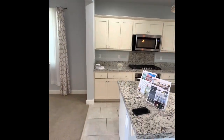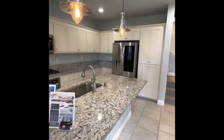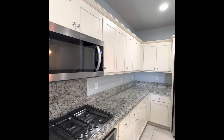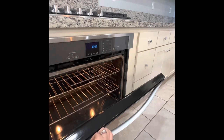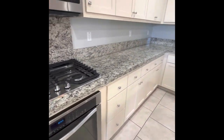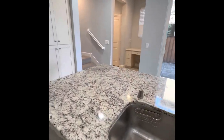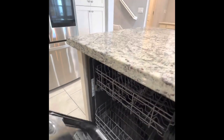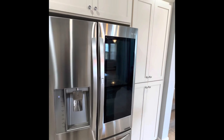And then we have the kitchen with pendant lighting. These are the appliances. It was actually a military couple renting this past year and they kept it pretty clean. You have your dishwasher and LG fridge.